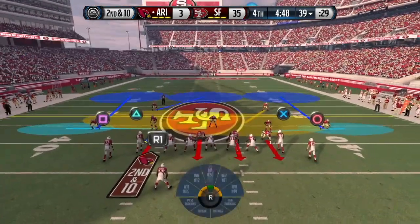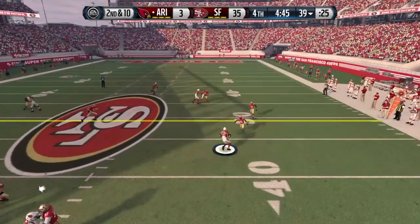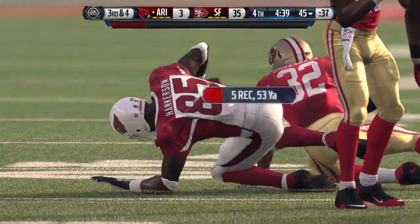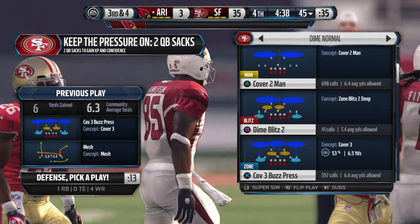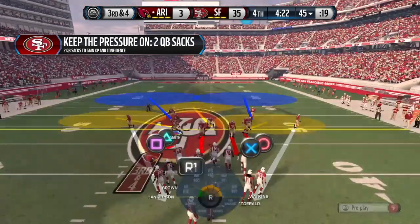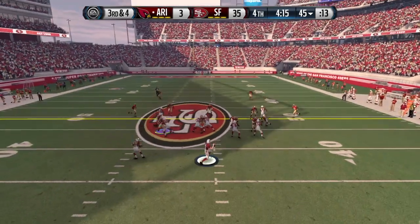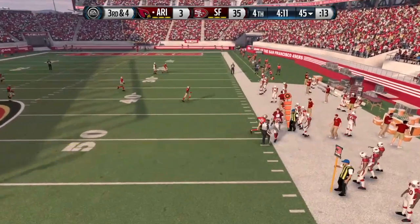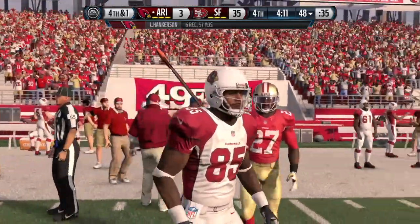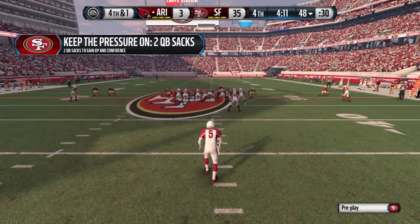The 49ers go with the dime formation on defense. The Cardinals have it at the 39. Hankerson makes the play, taken down at the 45 — that's his fifth catch of the day. The defense has a lead in the fourth quarter, so they're willing to give up short pass completions. Third down. From the gun. Hankerson with the grab, and he'll step out of bounds. One of the better tackling teams in the NFL — they play the situation perfectly, give up the short completion, come up and make the tackle. Now fourth down.